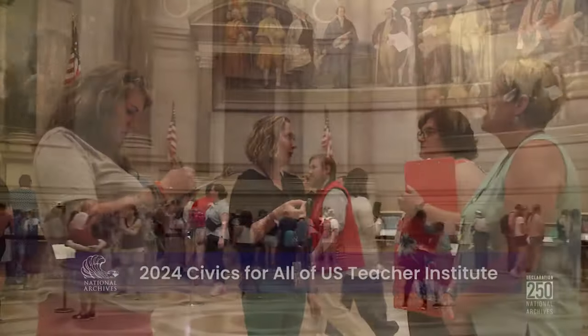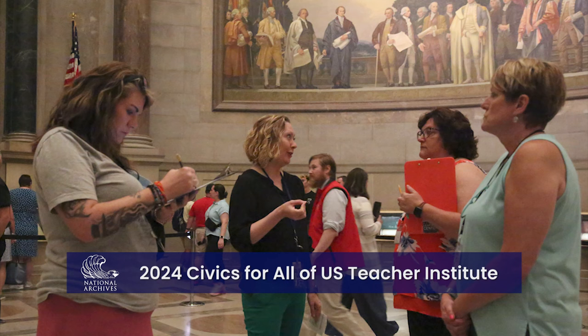The Constitution, like so many of the documents that are housed here in the archives, tells the story of our nation. And I have learned from teaching that to really get kids to connect to what they're learning is to tell it through stories.